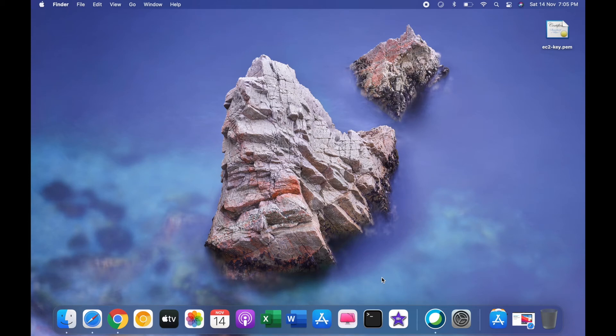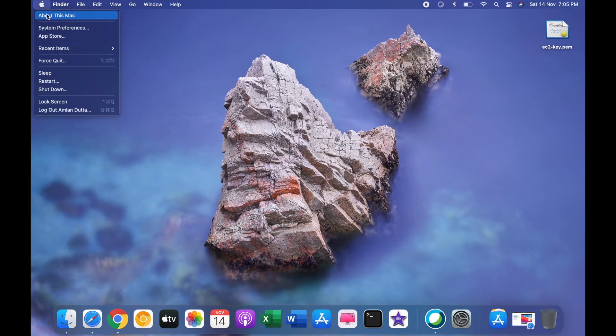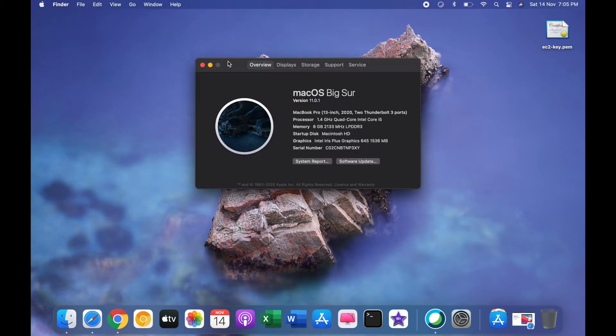Hey, what's up guys, Amlan here — welcome back to a new video on my channel. In this video I'm going to talk about macOS Big Sur. I received the macOS Big Sur 11.0.1 update two days back on my MacBook Pro. Here are the specs: I have the MacBook Pro 2020 13-inch base model with 8GB of RAM.